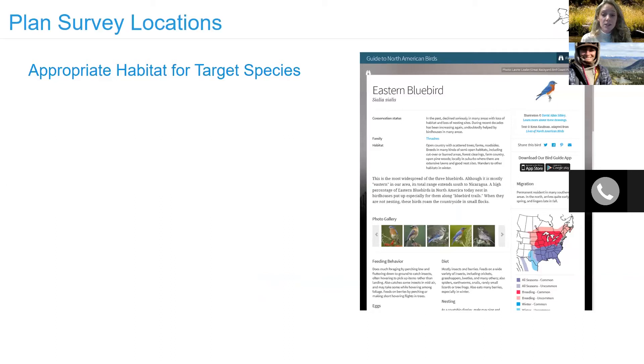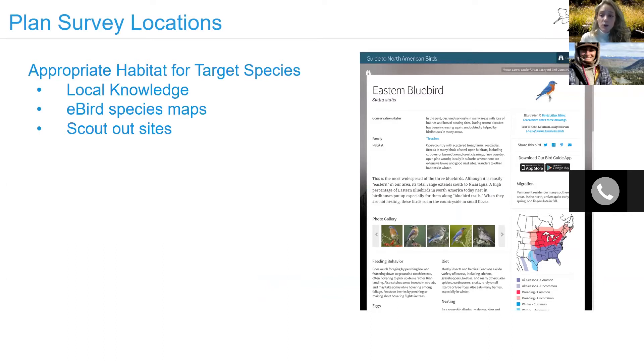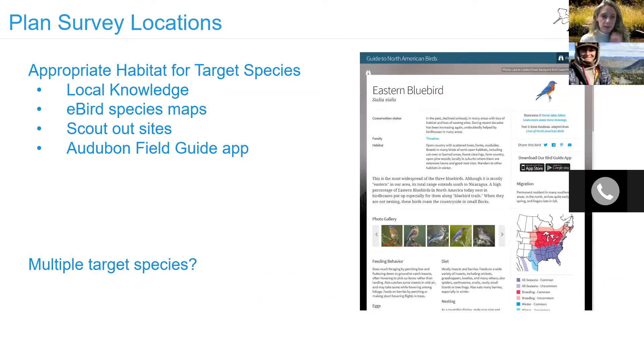Make sure you are choosing survey locations with appropriate habitat for the target species. You can select your points using personal knowledge, landscape scouting, eBird, satellite maps, and many other tools. If you wish to survey more than one target species and they share the same habitat, you can survey for both at the same 12 points. However, if they have different habitat preferences — for example bluebirds versus nuthatches — then separate survey points should be planned for each species.